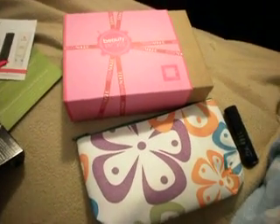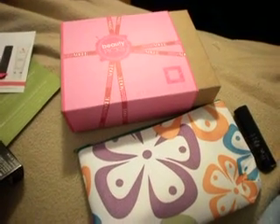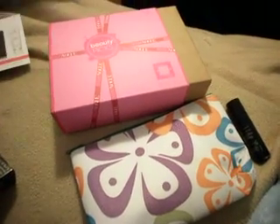Hey everyone, this is going to be my March My Glam and Birchbox video. I want to try this video a little differently on my camera. I'm not really sure how to get it from my camera to my computer because I've lost all my cords, so I have to go purchase one. It might be a little late, but I'm going to first get started with my My Glam.